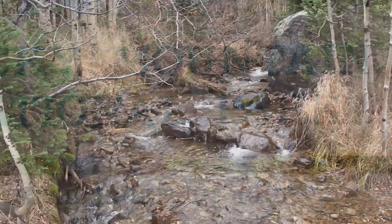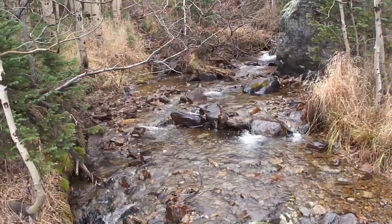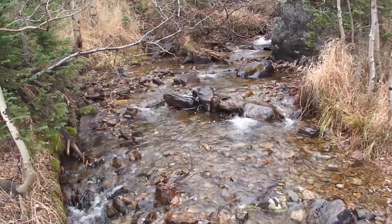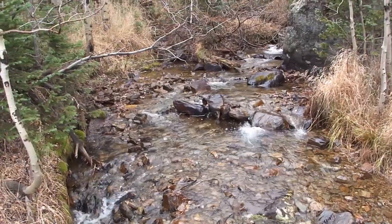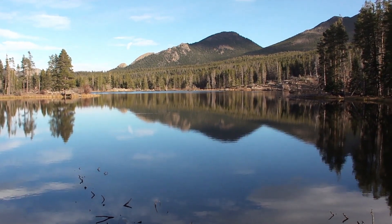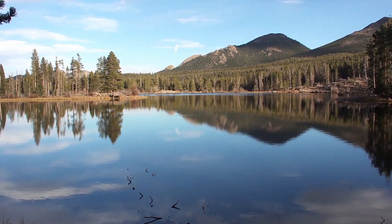Rocky Mountain conjures up images of pristine streams, snow-capped peaks, and beautiful lakes popularized by beer and ski commercials. Rocky Mountain National Park, one of the most visited parks in the system, is the embodiment of all that is the Rockies.